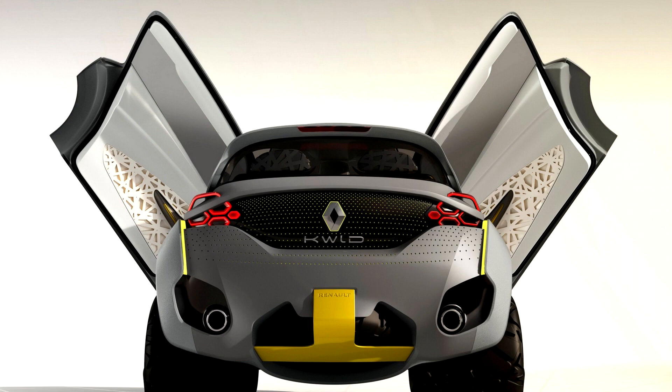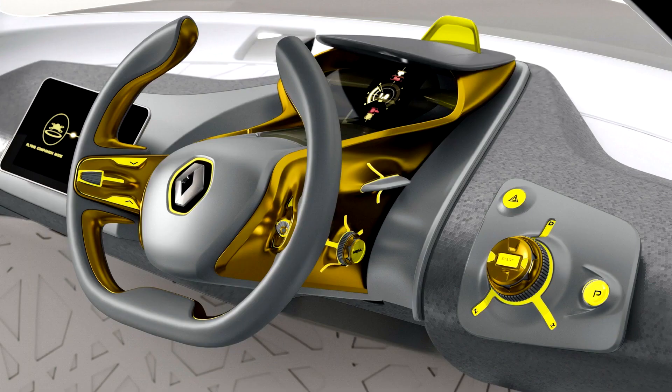Other tech features include an electric-operated front bench seat on a center rail, electric opening doors, and LED lighting. The vertically-mounted DFT touchscreen display acts as the dashboard and also provides access to connected services.